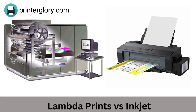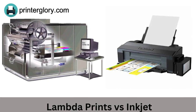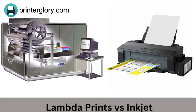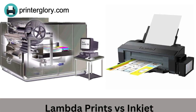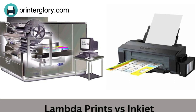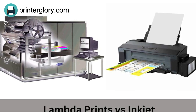Lambda prints are often used for fine art or exhibition prints, and for reproducing photographic images. Inkjet printing is a type of printing in which tiny droplets of ink are sprayed onto the paper or other material to create the image. Inkjet printers are widely used for home and office printing and can produce high-quality prints for a wide range of uses. However, the color gamut and tonal range is generally not as good as that of a lambda print.